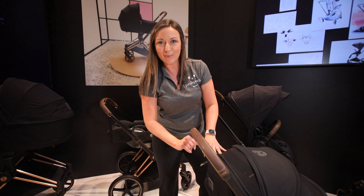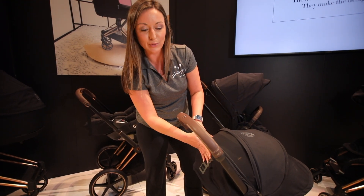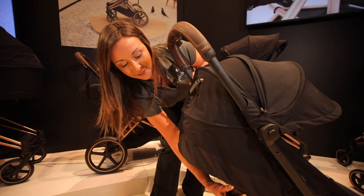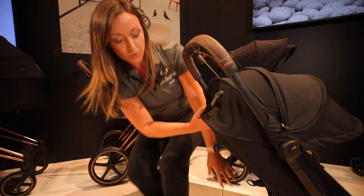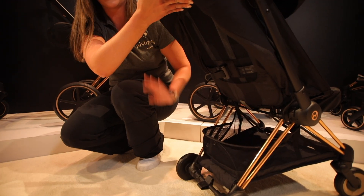Some more great features about the Koya: this convenient parent storage pouch right here — you can keep your valuables close. Coming down the back, we have a great multi-position recline, very nearly flat, and then a great storage basket for a stroller that's so compact, with an easy foot brake.